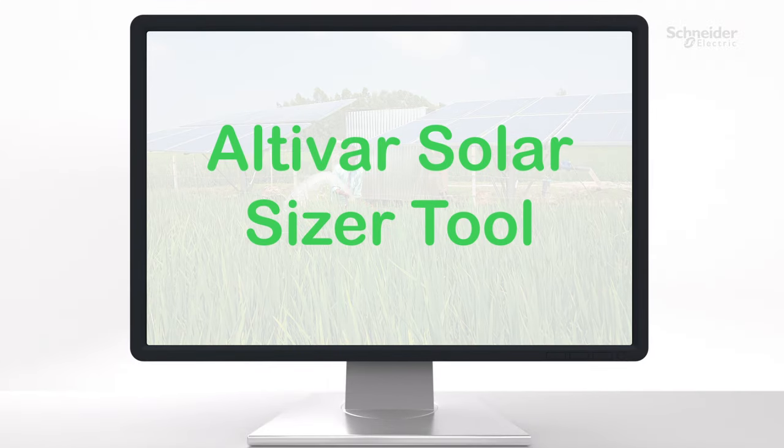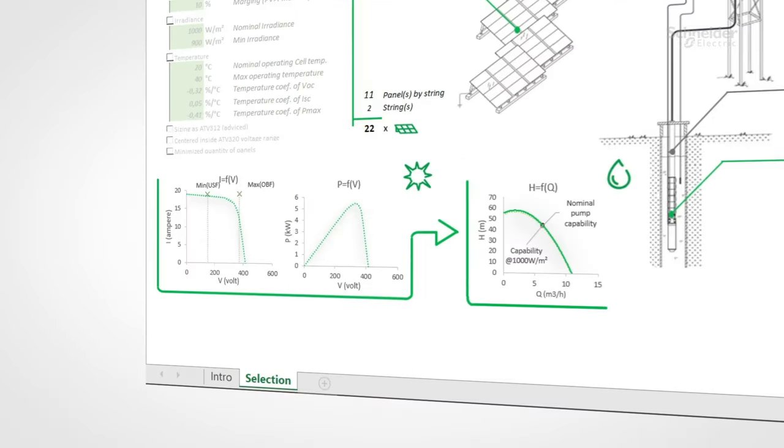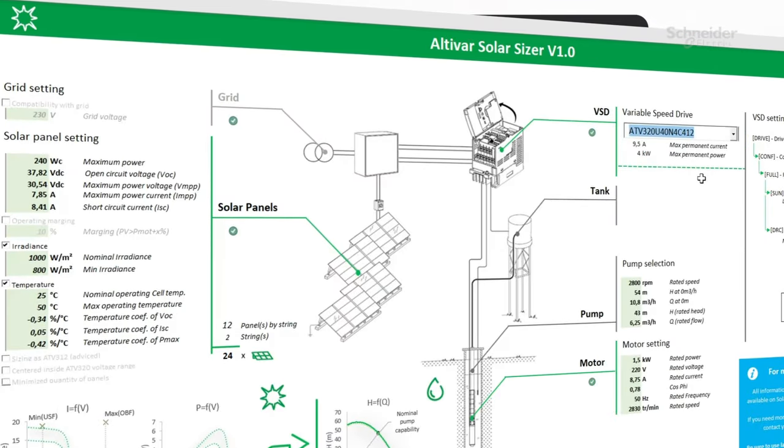It is possible to configure your installation using the free Altivar Solar Sizer tool. This tool helps you to size the solar array, check compatibility of pump and drive, select the appropriate Altivar Solar Reference, and define the drive's parameters.